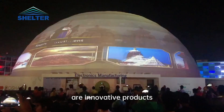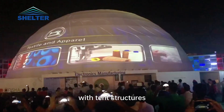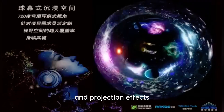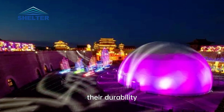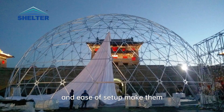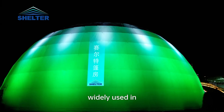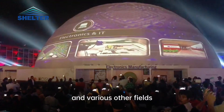Projection Dome Tents are innovative products that combine projection technology with tent structures. With their unique design and projection effects, they offer users an immersive visual experience. Their durability and ease of setup make them an ideal choice for outdoor activities, widely used in commercial events, technology exhibitions, and various other fields.